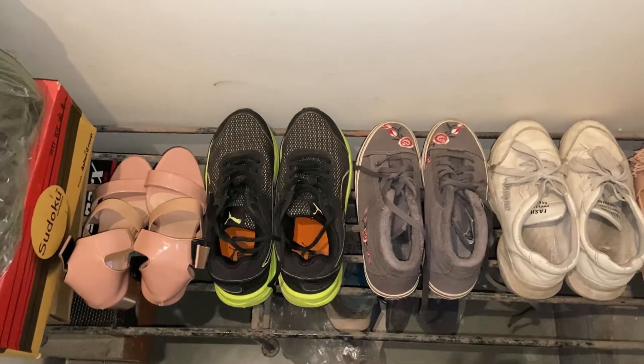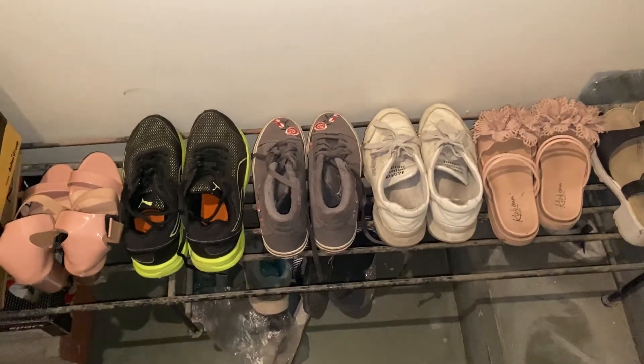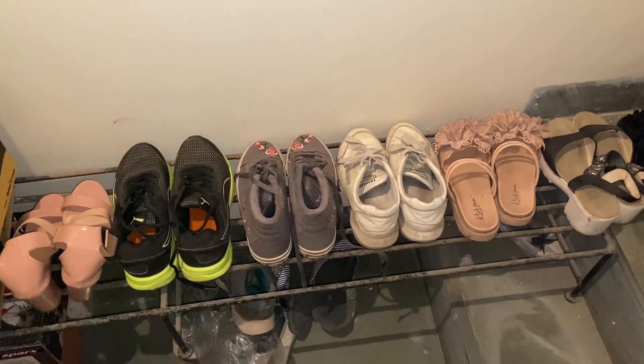Right after you climb up, there is this shoe rack on which I have kept a few of my sandals, shoes, and heels. I have only these here; the rest are at my home in my hometown.